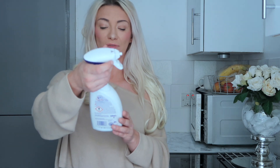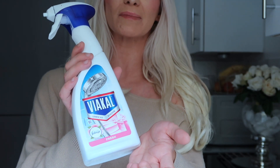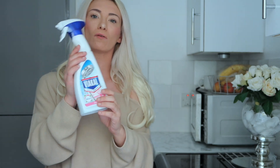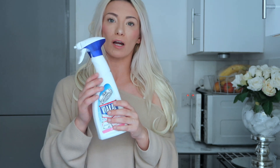The next thing is the Cif Lime Scale Remover — it's the fresh one with Febreze. This is really good for taps if you've got a build-up of limescale, or just anywhere where there's limescale build-up. Spray it on, leave it for a little while, come back to it, scrub it, and then the limescale should come off.